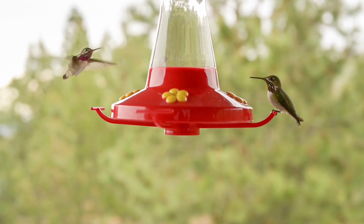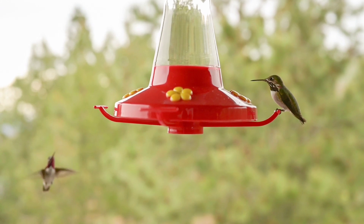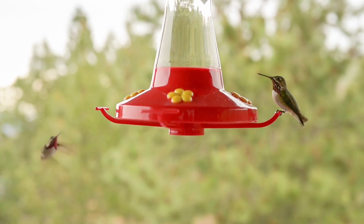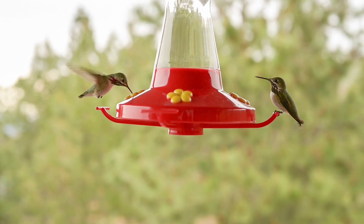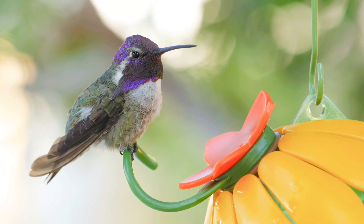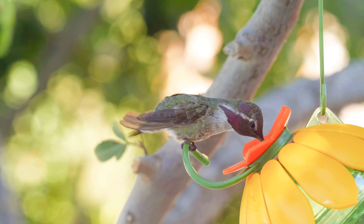These dazzling colors come from the feather's structure rather than pigmentation. Each iridescent feather has tiny spikes densely packed with many layers of microscopic structures filled with air bubbles. These structures reflect light, creating colors in the manner of sun glinting off an oily film of water.